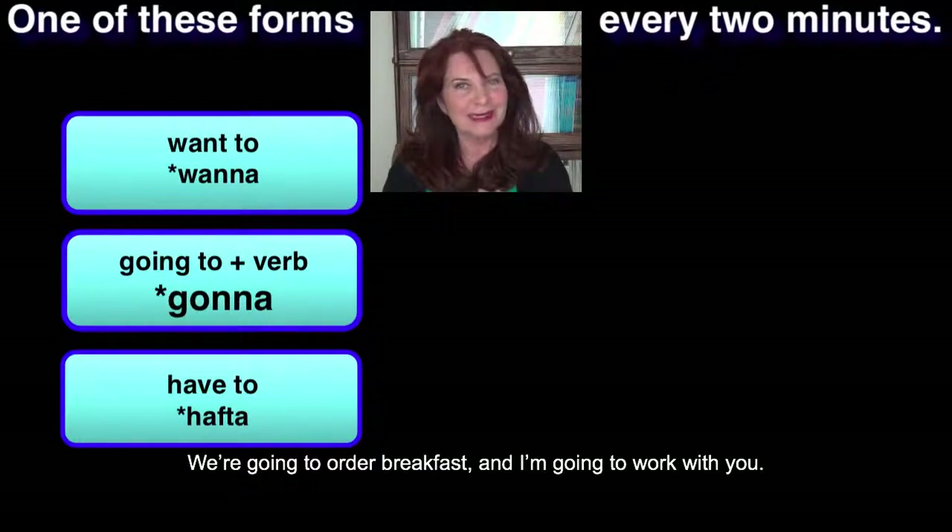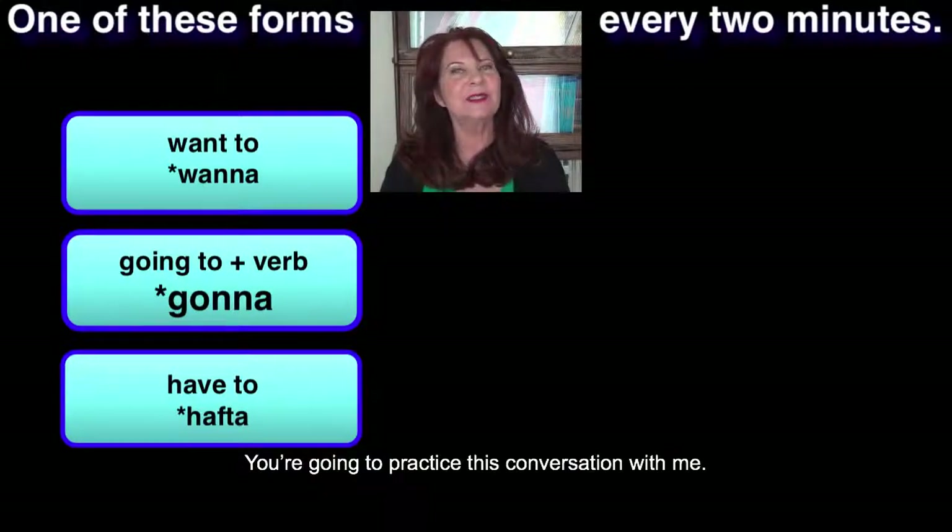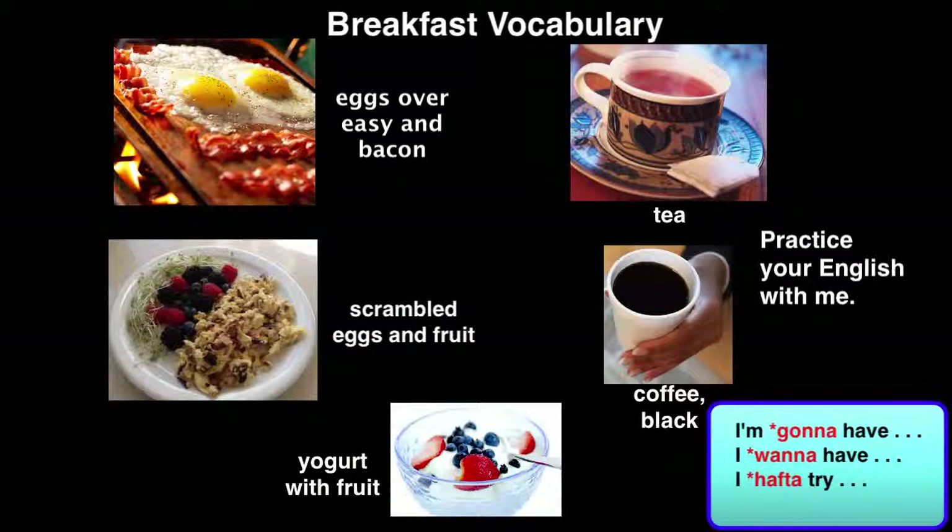We're going to order breakfast and I'm going to work with you. You're gonna practice this conversation with me. Let's look at some breakfast vocabulary before we start. You're going to be ordering breakfast — either eggs over easy and bacon, scrambled eggs and fruit, or yogurt with fruit, and to drink, tea or coffee black. We're practicing these three reduced forms to make your speech more natural. So you're going to say: 'I'm going to have scrambled eggs and fruit,' or 'I want to have eggs over easy and bacon,' or 'I have to try yogurt with fruit.'